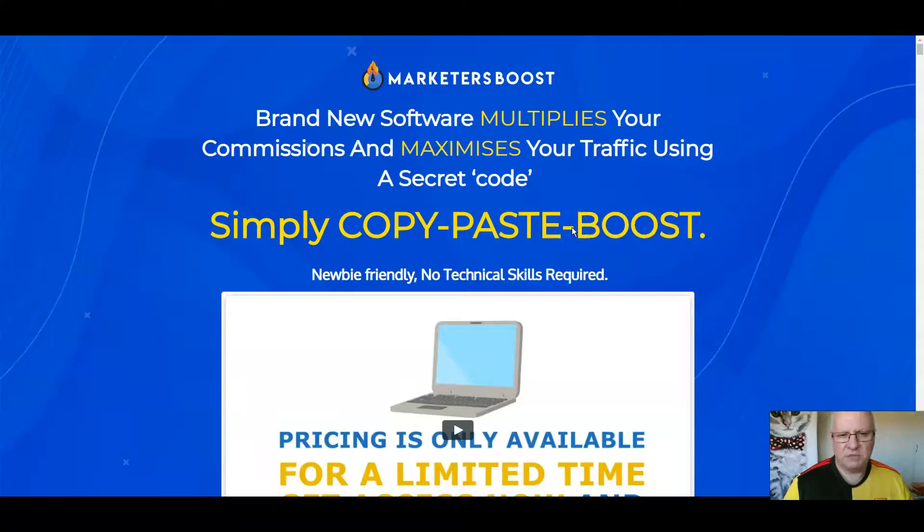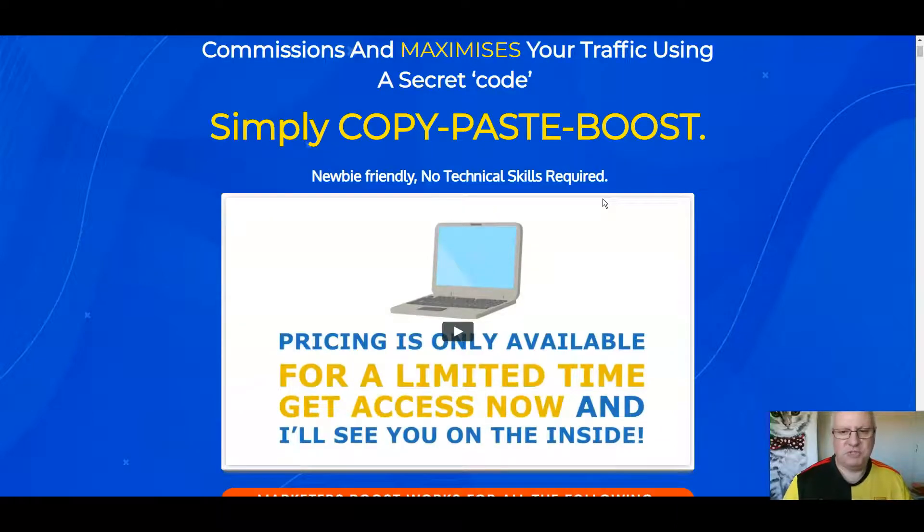So what is Marketers Boost all about? Well, it's a brand new software that multiplies your commissions and maximizes your traffic using a secret code. Simply copy, paste, and boost. It's newbie-friendly, no technical skills required. You do literally just copy and paste that code,